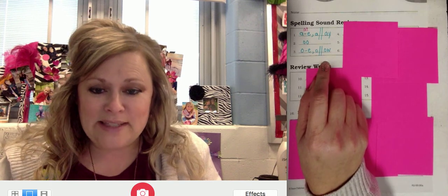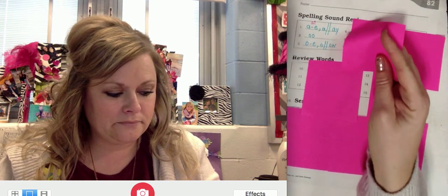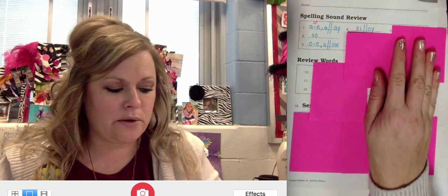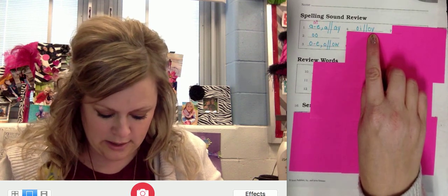All right, for number four, repeat OI. Good. Write your choices. In the initial and medial position it's O-I. In the final position it's O-Y, like toy.